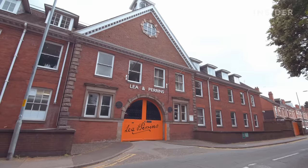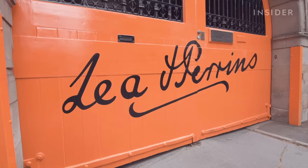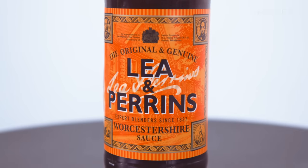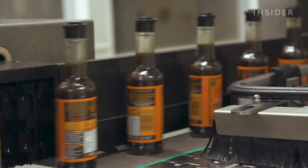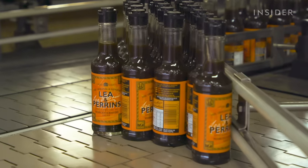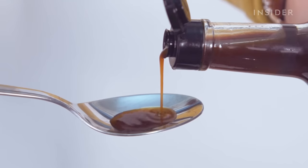Hello, today we're in the West Midlands of England in Worcestershire, the home of Lea and Perrins. We're going to see how they make their famous Worcestershire sauce. Today we're going to find out about its history and origin, what makes it so popular here in the UK, and then of course we're going to taste it.